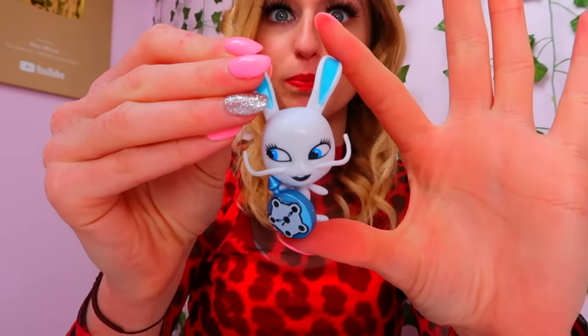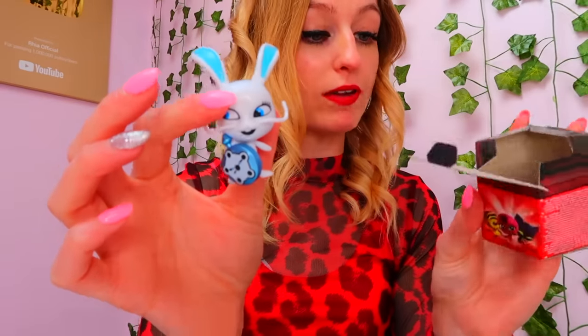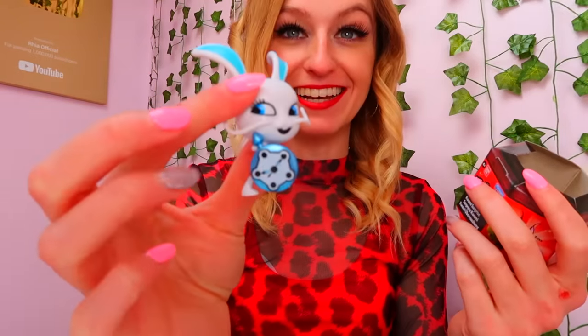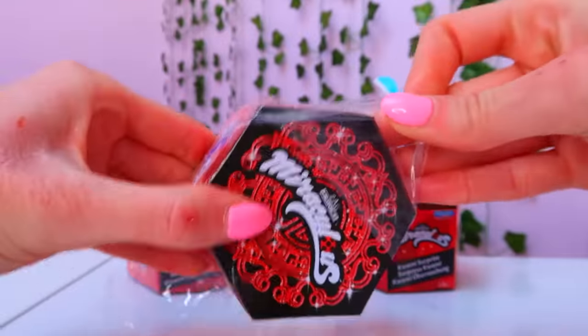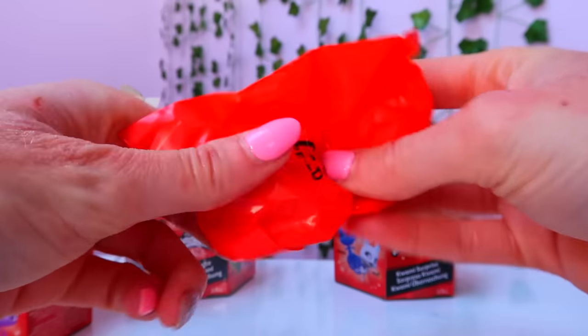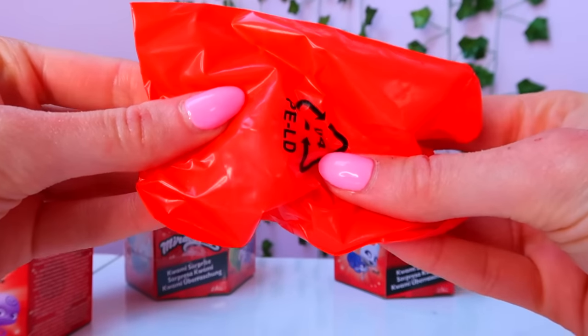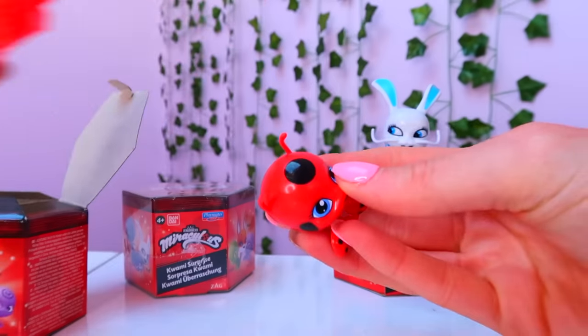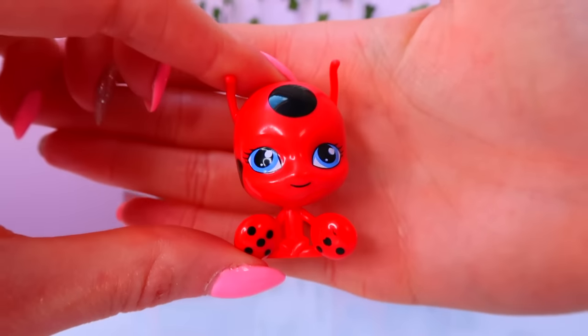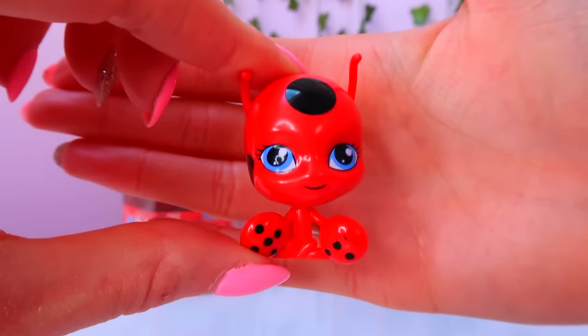They are much bigger than I thought — they're huge! She reminds me of the White Rabbit out of Alice in Wonderland with her little clock. I love it. This one feels smaller already... guys, we actually found Tiki — yes, the red one!